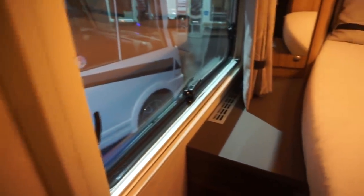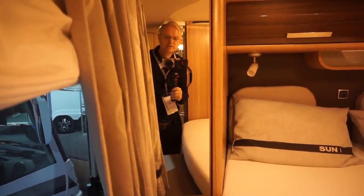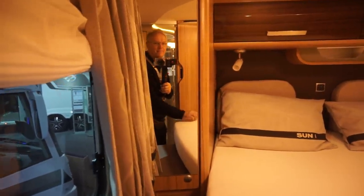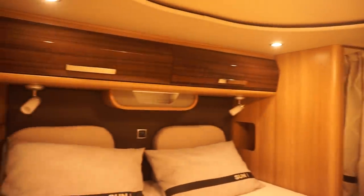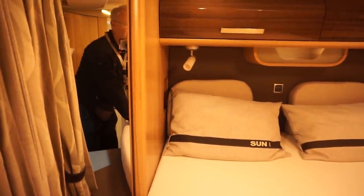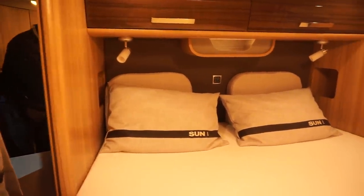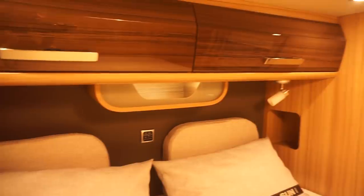Now, if somebody's sleeping up front and somebody's back here, you can actually close the doors to the toilet. One of the problems with a van of this shape is the standing height — look, there's me, you can see I'm crouched. So that might be something you want to consider; you've got to be reasonably nimble. You might also find this area a bit claustrophobic.